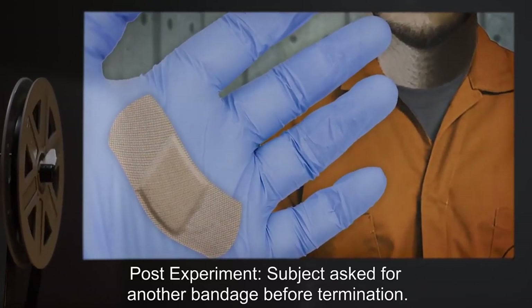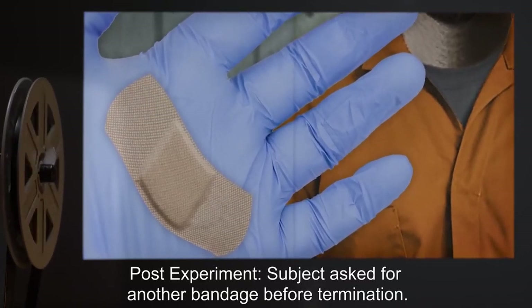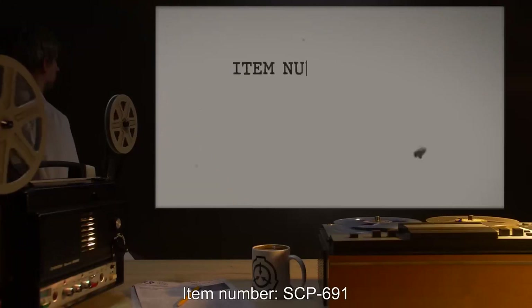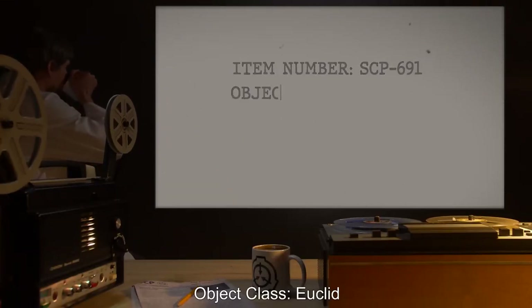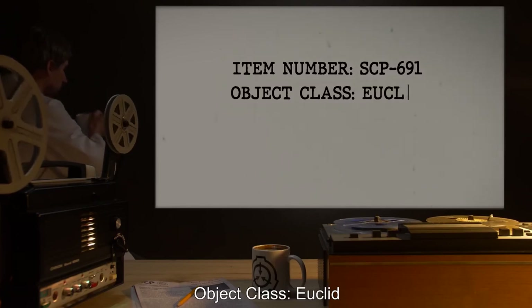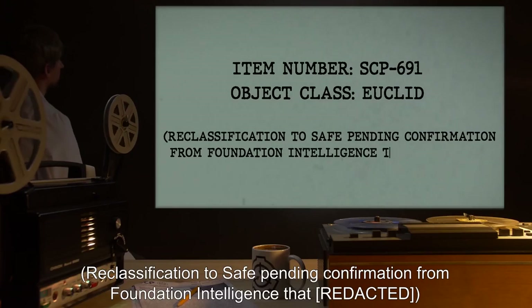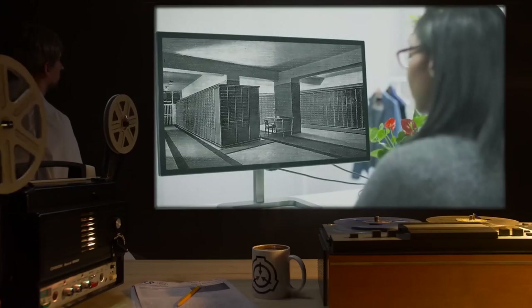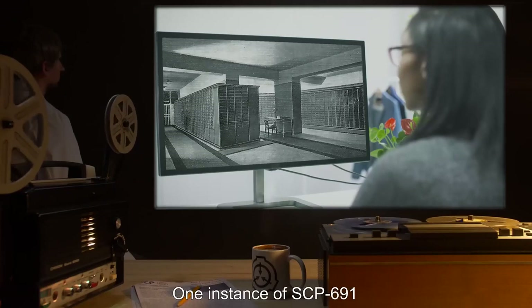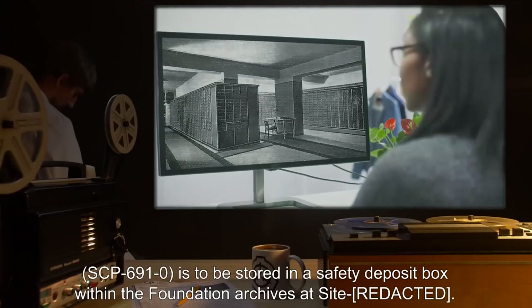Post-experiment: Subject asked for another bandage before termination. Item number SCP-691. Object class: Euclid. Reclassification to Safe pending confirmation from Foundation Intelligence.